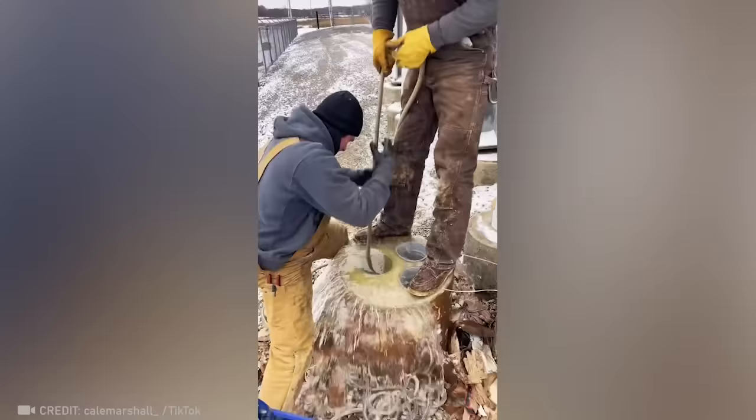Now this is what I call freaky fast delivery. These two workers just saved an entire neighborhood pipeline by clearing it before the freezing temperatures could damage it.